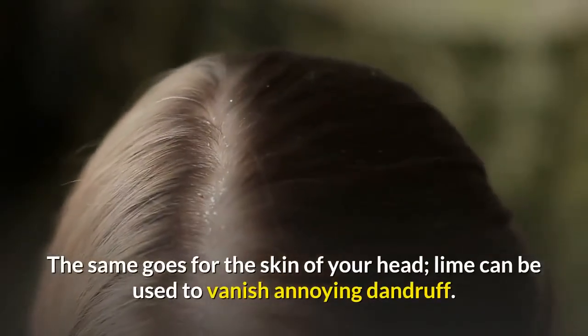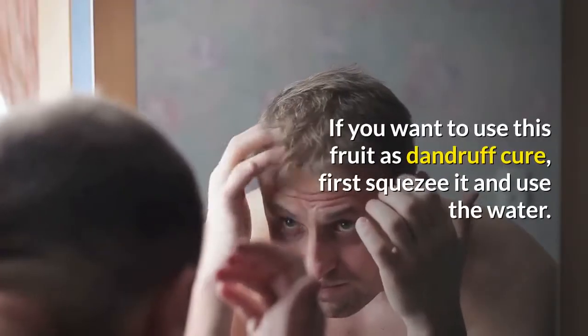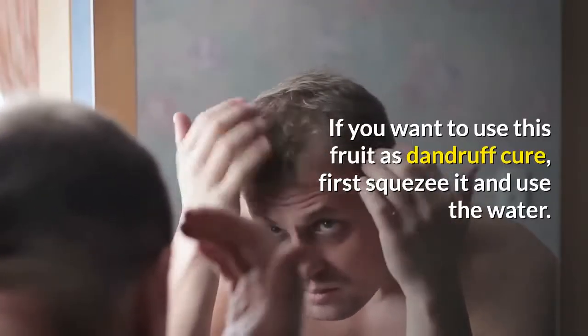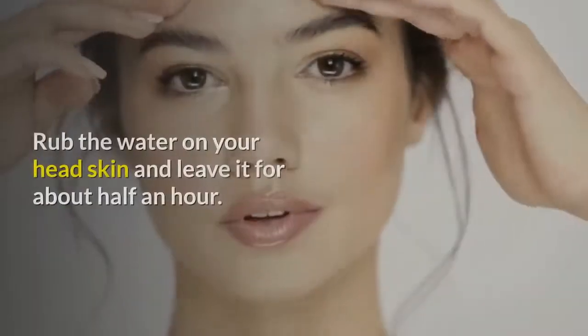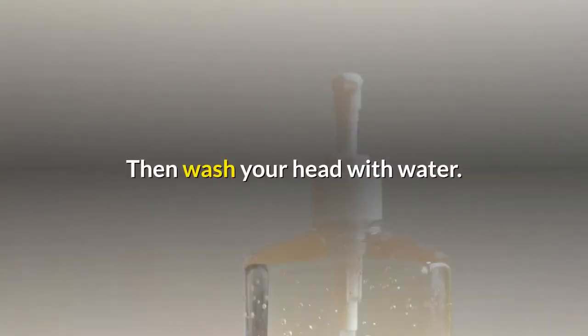The same goes for the skin of your head — lime can be used to vanish annoying dandruff. If you want to use this fruit as a dandruff cure, first squeeze it and use the water. Rub the water on your scalp and leave it for about half an hour, then wash your head with water.